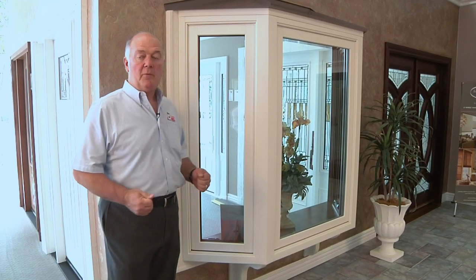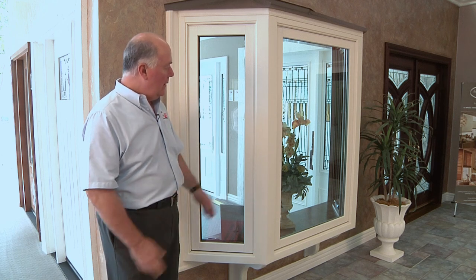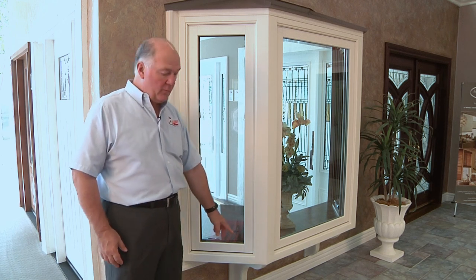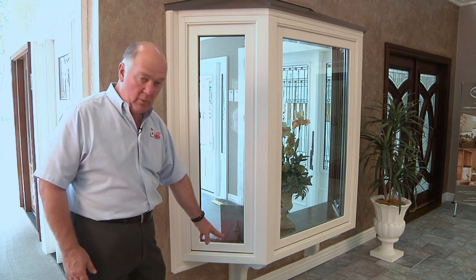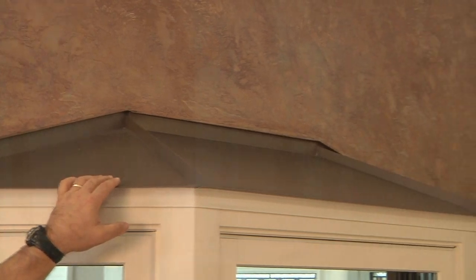This is an example of our canvas-colored 45-degree bay window. This one features our decorative corbels on the underside, which have a little more of a sculpted look. And on the top of this, we have a tarotone-colored standing seam roof.